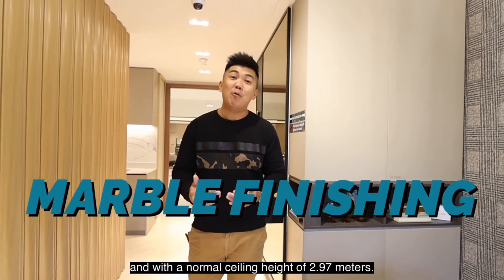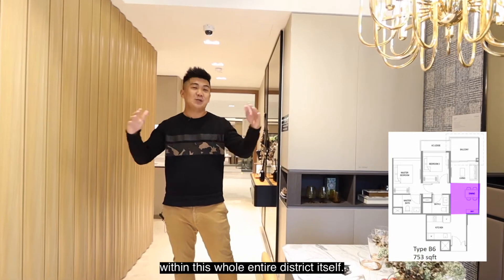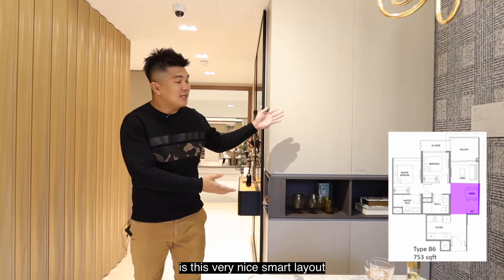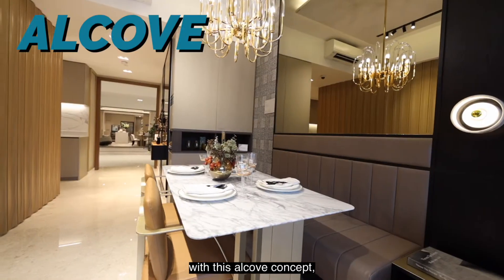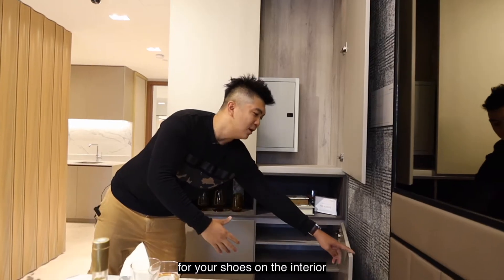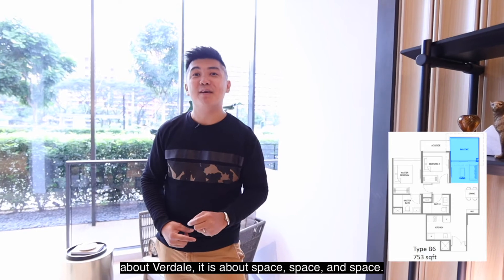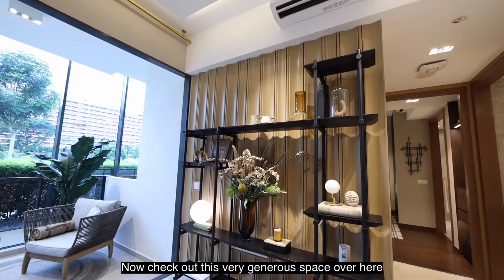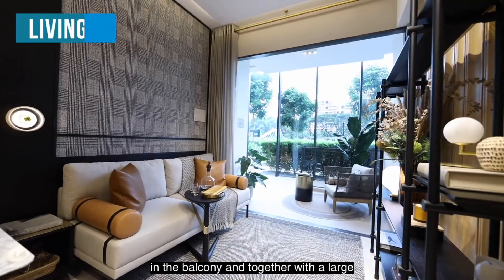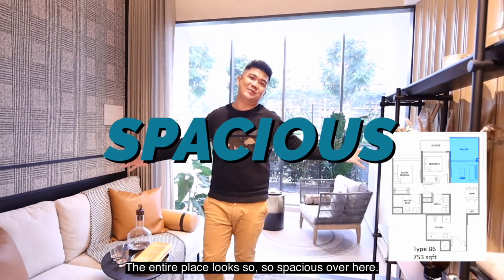We are equipped with nice marble finishing and a ceiling height of 2.97 metres, which is by far one of the highest ceiling heights within this entire district. One of the key features is the smart alcove concept, where your typical DB cabinet box comes with extra storage space for your shoes on both the interior and exterior. The keyword here is space — check out the generous balcony, the large living and dining space, all coupled with the high ceiling. The entire place looks incredibly spacious.